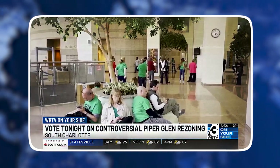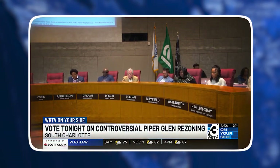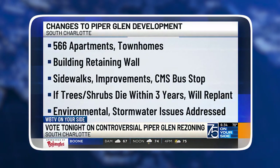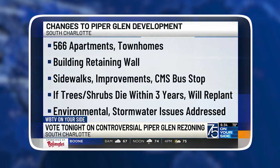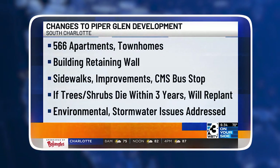Charlotte leaders listened, but they approved the Piper Glen development plans regardless. The original plans were for 1,100 homes. The new plan has scaled back construction to combine 566 homes, apartments, and townhomes. The latest plans call for the construction of these while making sure that a lot of the green space is also taken care of.